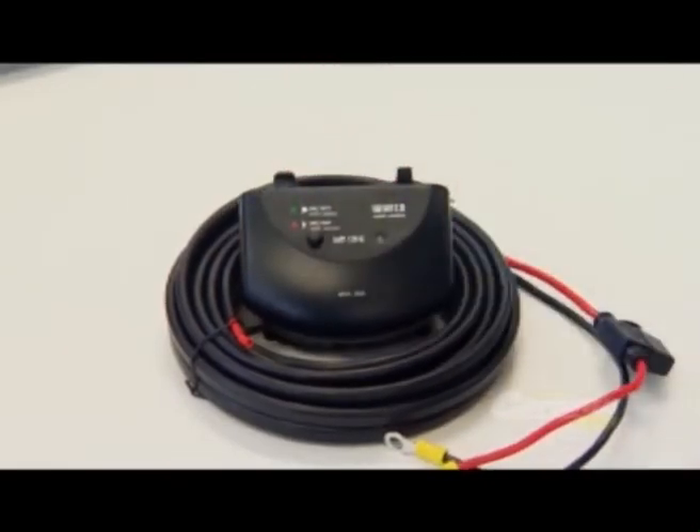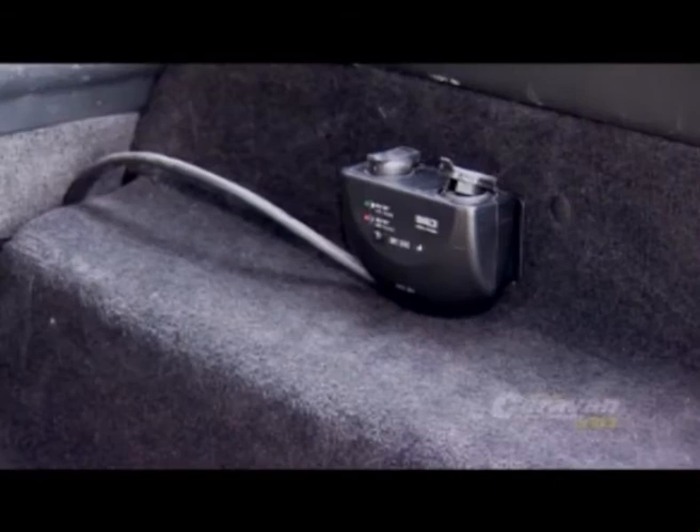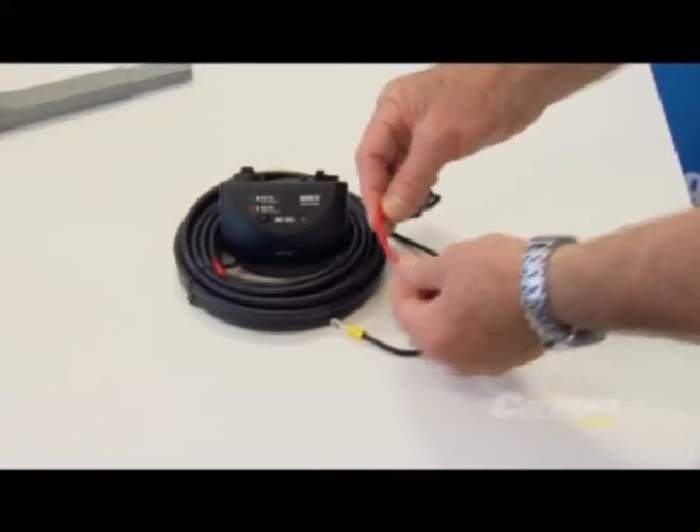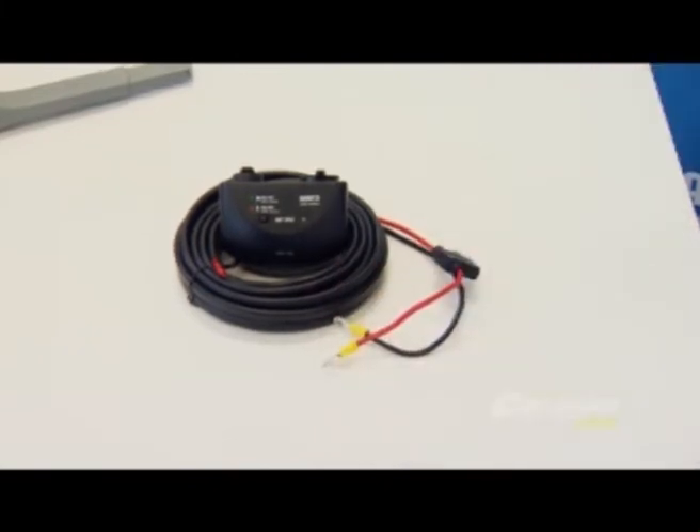This wiring kit ensures minimal voltage drop between your car's battery and your appliance. This is because the wiring gauge in most vehicles is not thick enough to carry the current for modern fridges and appliances.